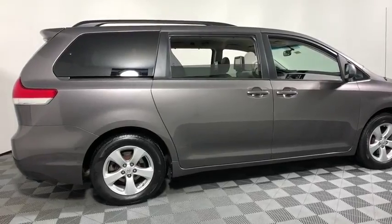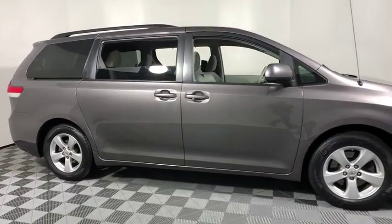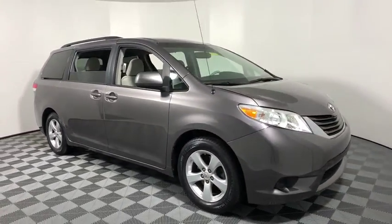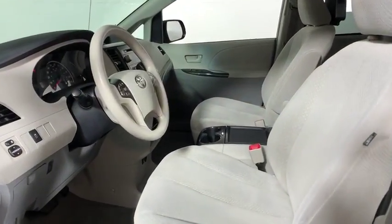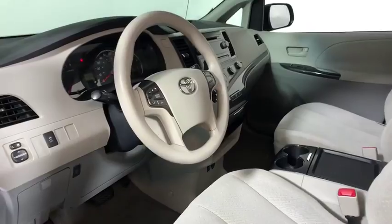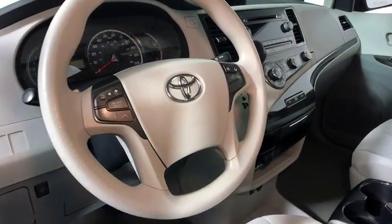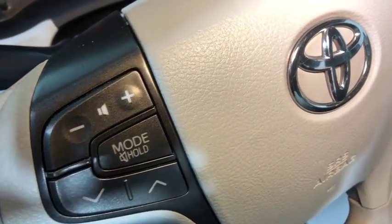A 2011 Toyota Sienna. Sienna offers excellent overall quality and long-term dependability, making it a hassle-free vehicle to drive day in and day out while contributing to peace of mind on long road trips. Add a refined and fuel-efficient V6 engine, a smooth ride, and upscale interior accommodations to the mix, and it's easy to see that Sienna is built with the whole family in mind.